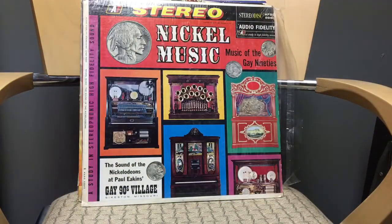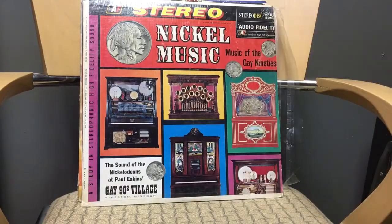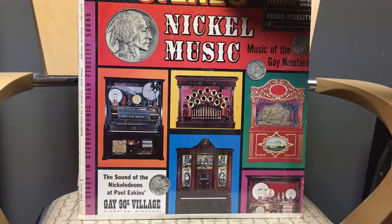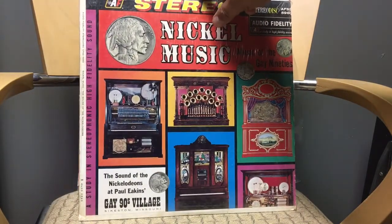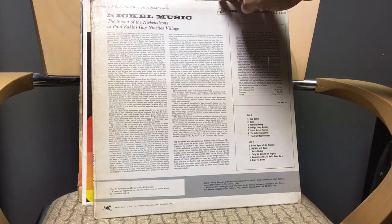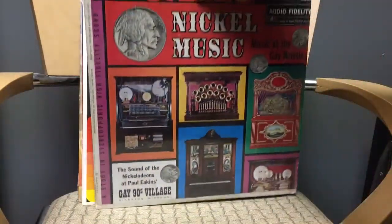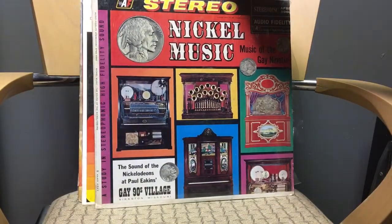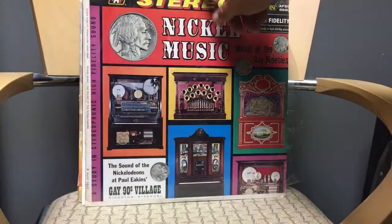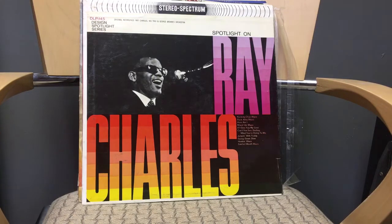A lot of you who follow my YouTube channel know I restore jukeboxes — I've got about six or seven hundred jukebox videos. I like any kind of mechanical music, so when I saw this album called 'Nickel Music' — obviously for playing on Nickelodeons — for a buck, I thought it was cool. It's a high-fidelity record and one of the first stereo records, made in 1957. Actually, I got this one for free — a guy right near the show gave it to me.